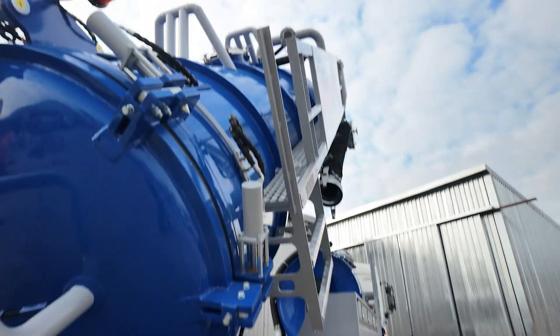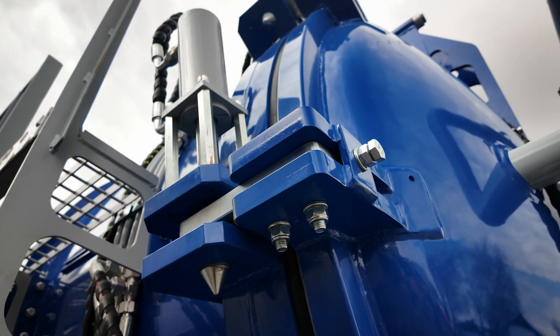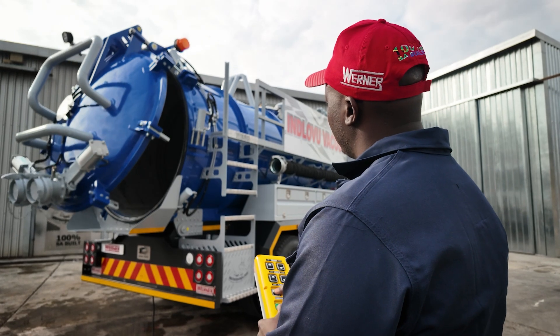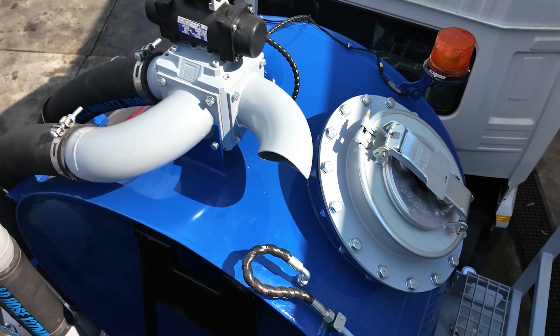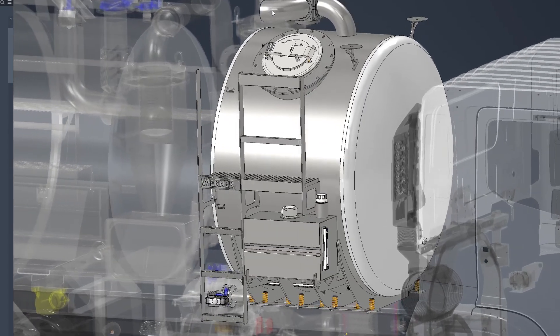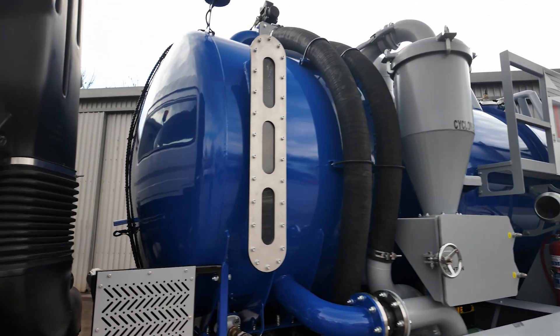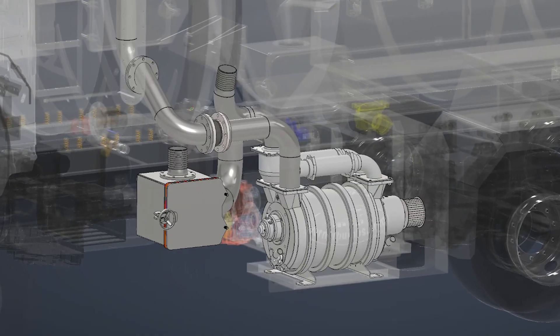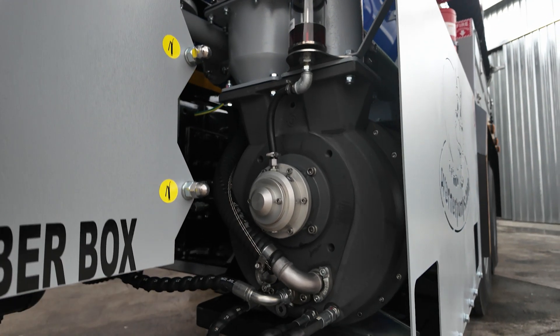It also features hydraulic tipping up to 50 degrees and burst valve protection for safe, efficient unloading. A 2,500-litre water tank is fitted forward of the sludge tank and serves two purposes: the water in the liquid ring pump acts as a working fluid to create a seal, cool the vacuum pump and compress the gas, doing away with any metal-to-metal contact.